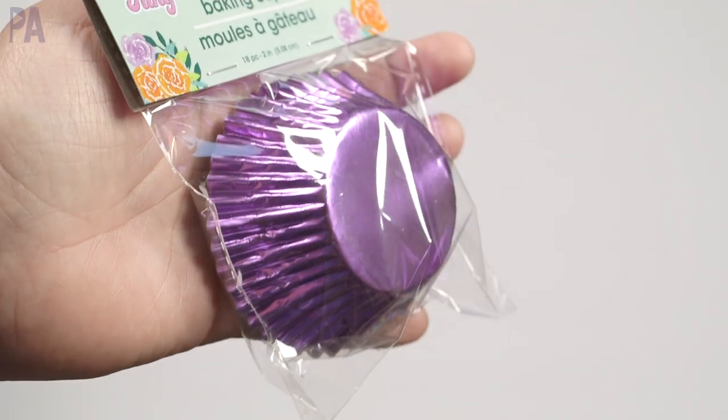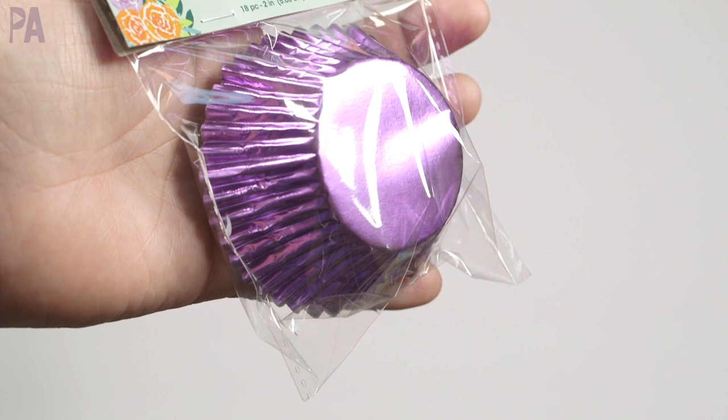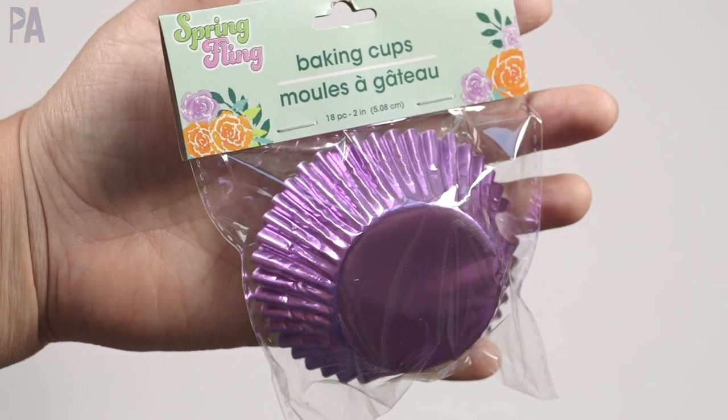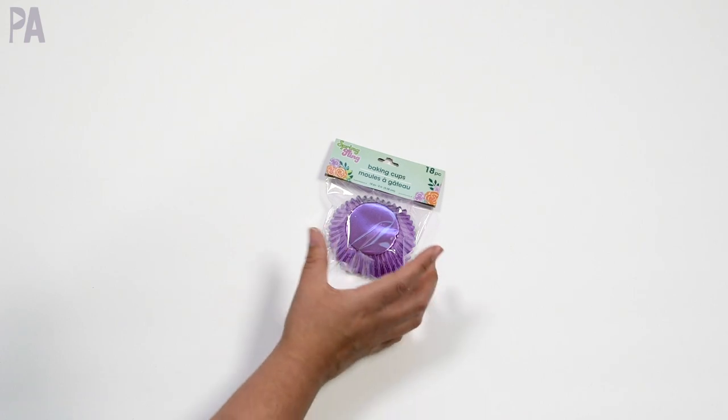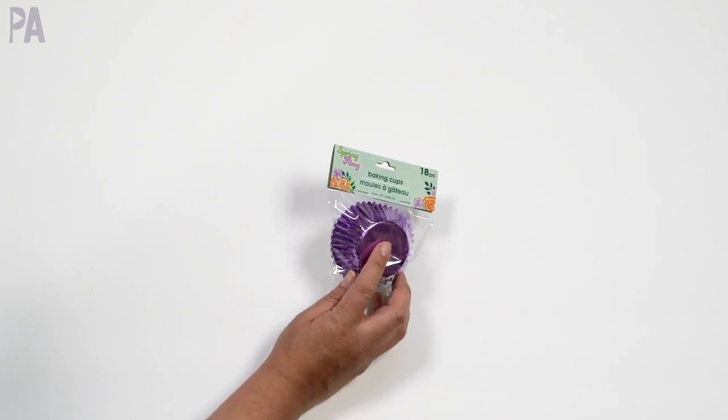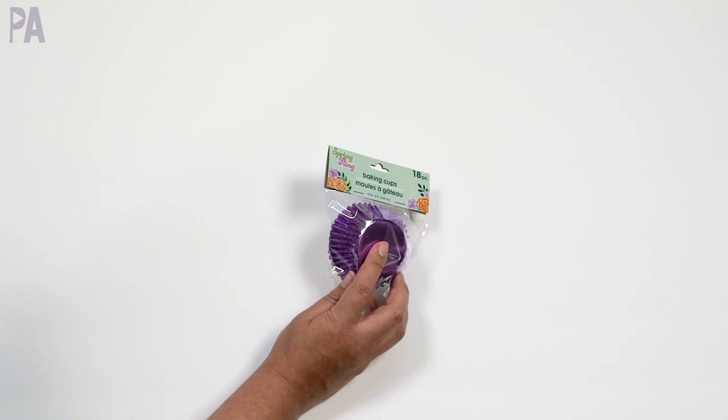In my shop with me, you saw a whole bunch of muffin cups, cupcake liners, baking cups — whatever you want to call them. There are 18 in here. I ended up with the purple because purple, right? I've got to get the purple. There are also tons of different patterns of these, but I think the basic colors will go a lot farther other than just Easter.